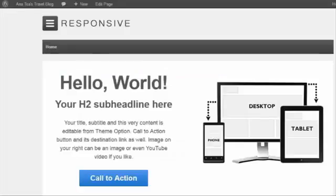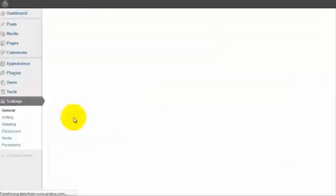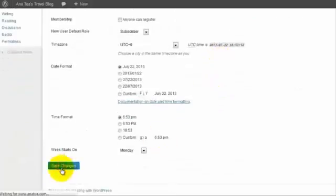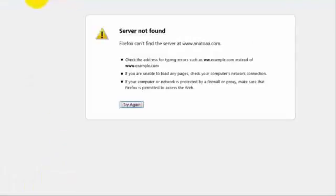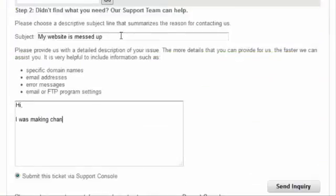Before I finish this review, I want to test iPage's support one more time. I'm actually going to break my website on purpose, and then we're going to contact iPage and ask them for help. This is what my website looks like right now — it's basically just the default WordPress installation. I'm going to log into my WordPress admin panel, then go to Settings and then General. Now I'm going to add an extra character to both my WordPress address and my site address. After saving the changes, it's now giving us a server not found error because of that extra character we added. As you can see, it doesn't look nearly as nice as it did a minute ago. So now that I've successfully broken my website, I'm going to submit a support ticket to iPage asking for help, and we're going to see how long it takes them to fix my website.